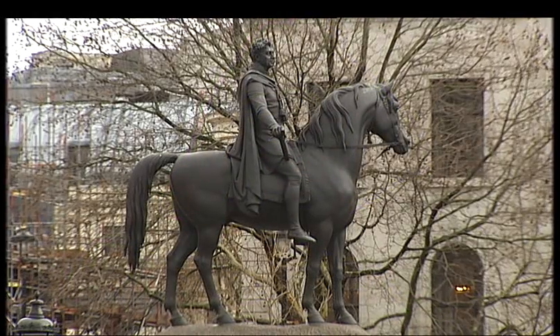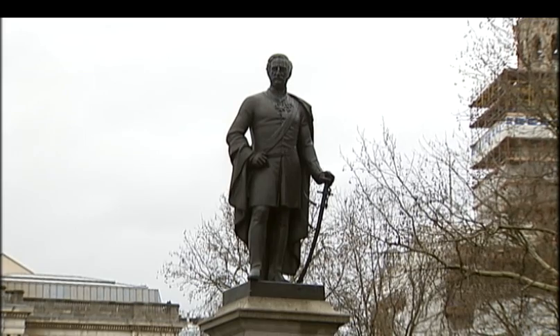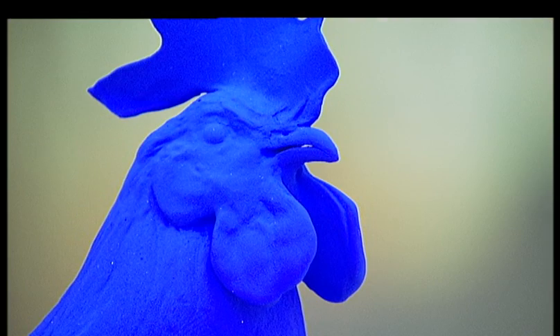The square is very bloke-ish, packed with stern wartime heroes. The artist sees the cockerel as a way of keeping that masculine tradition going but making the place less severe.